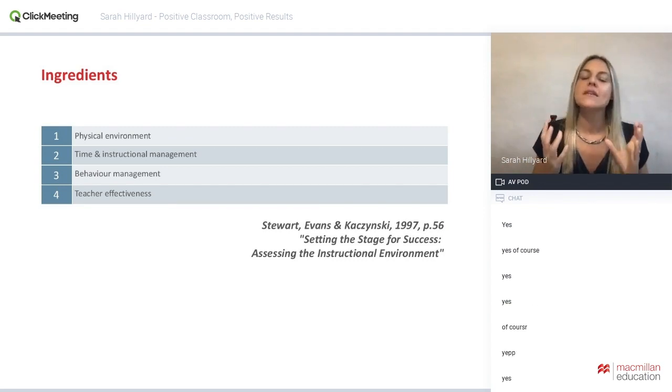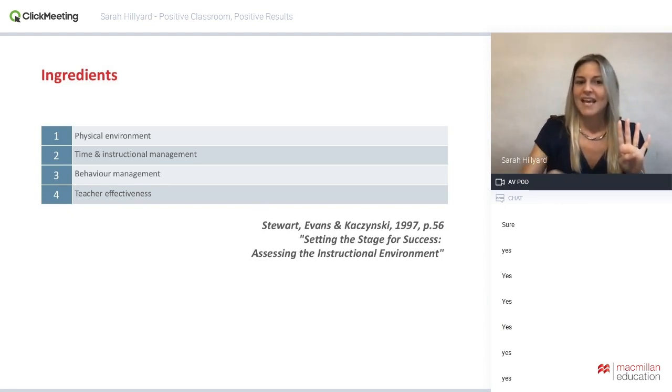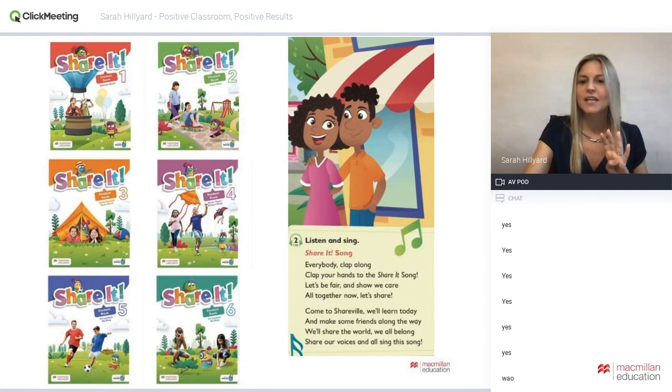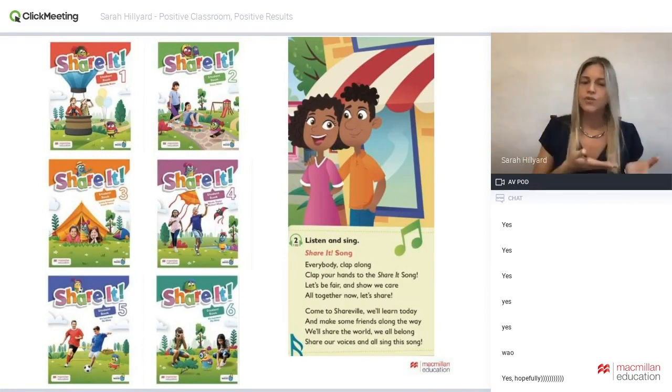I'm basing this webinar on a framework with four ingredients: physical environment, time and instructional management, behavior management, and teacher effectiveness. When all four work together and are positive, we will achieve those positive results. Many of the examples I'll use today are taken from the 'Share It' series by Macmillan Education — and sharing is already a positive trait. The Share It song says: 'We want to be fair and show we care, we're going to make friends, we're sharing the world, we all belong, we share our voices and choices.'